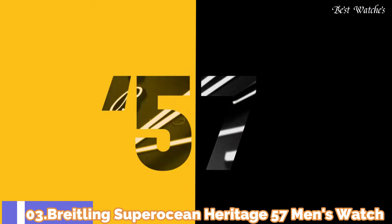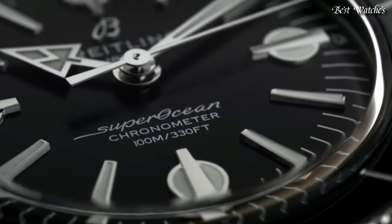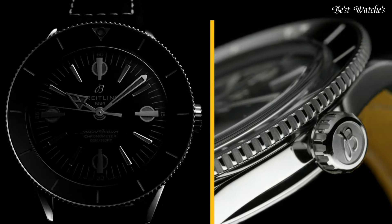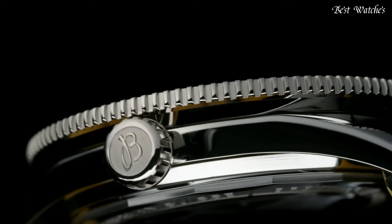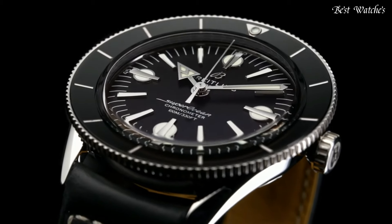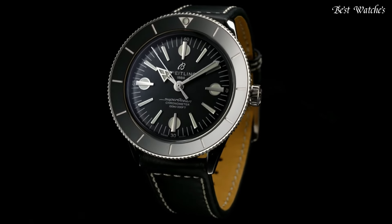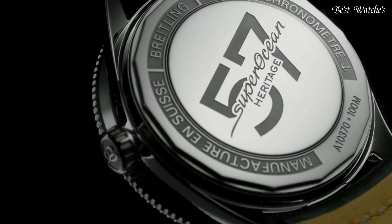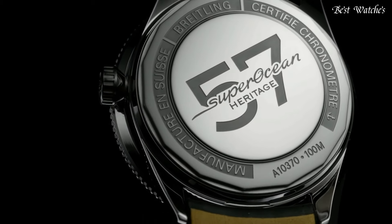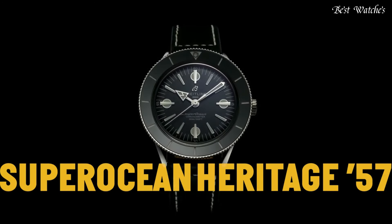Number 3: Breitling Superocean Heritage 57 Men's Watch. Silver-tone stainless steel case with a black calfskin leather strap. Bidirectional rotating stainless steel bezel with a black ceramic ring. Dial type: Analog. Automatic movement. Scratch-resistant sapphire crystal. Case size: 42mm. Case thickness: 9.9mm. Water-resistant at 100m / 330ft. Functions: Hour, Minute, Second. Swiss made.